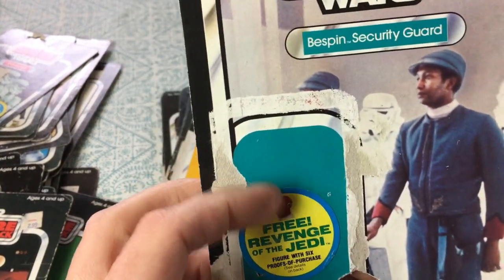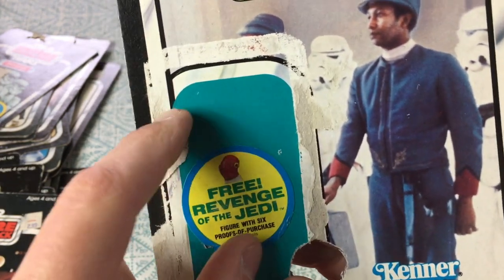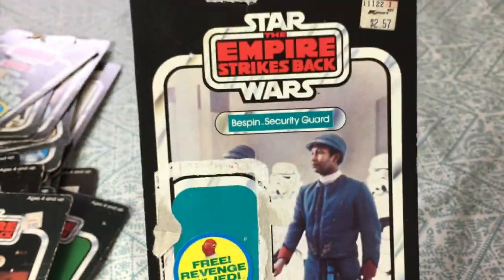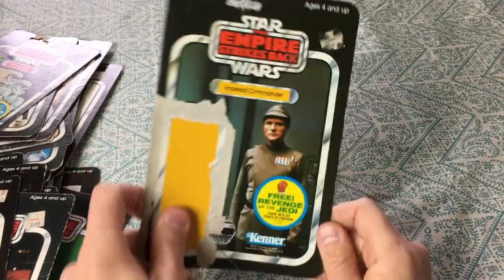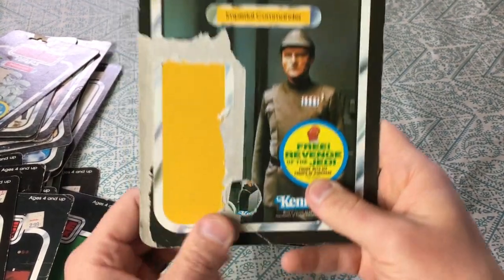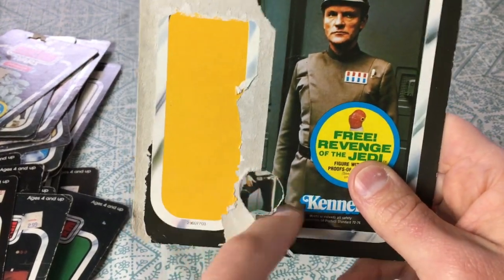Here is the Bespin security guard — the African-American variation. There was a sticker here; I don't know if it was originally on there or if we peeled it off. It's in good shape though. Imperial Commander — that one's printed.